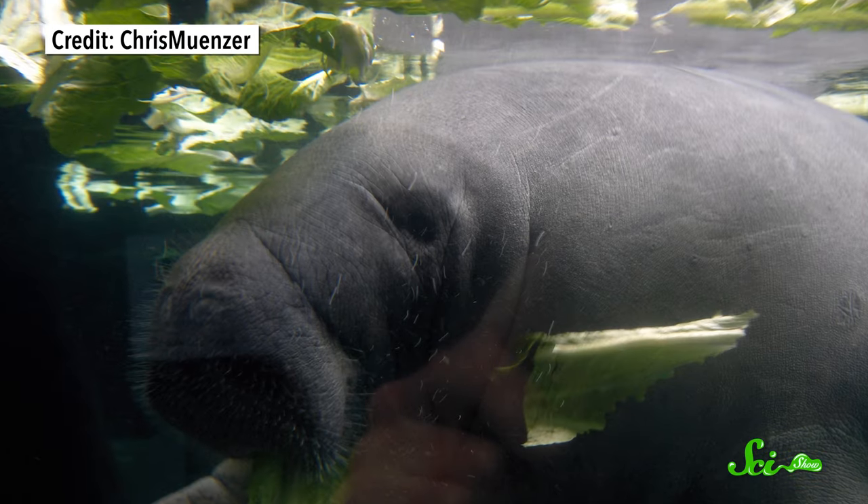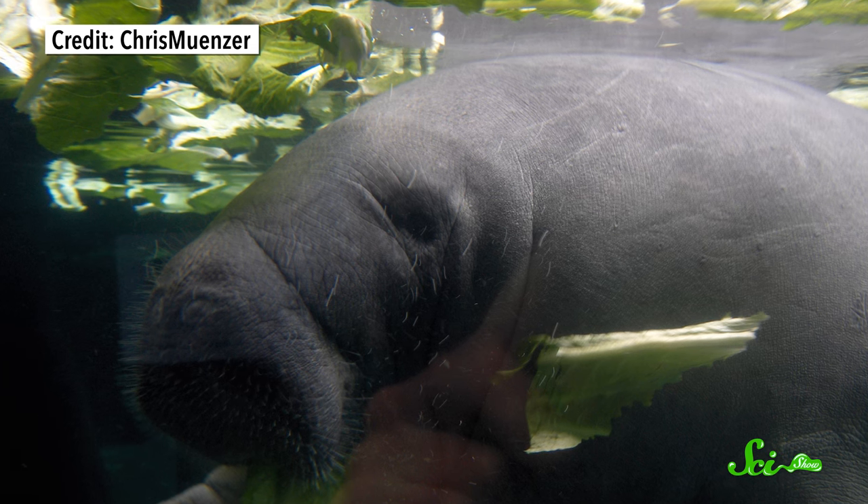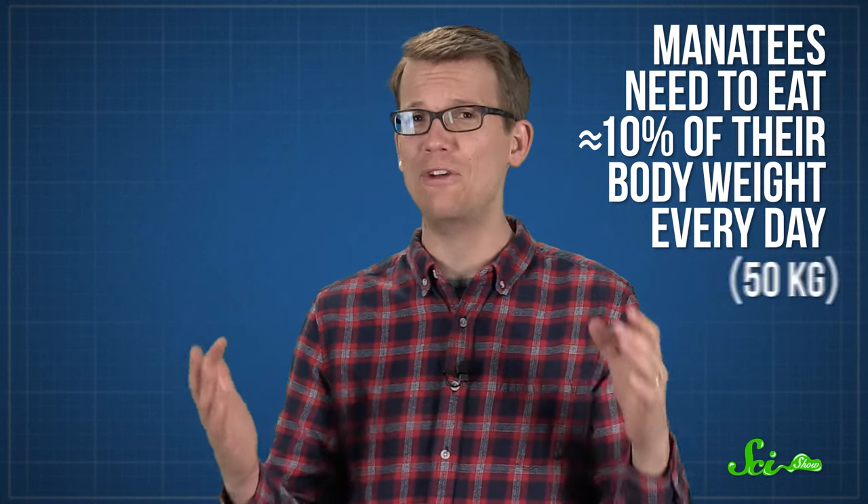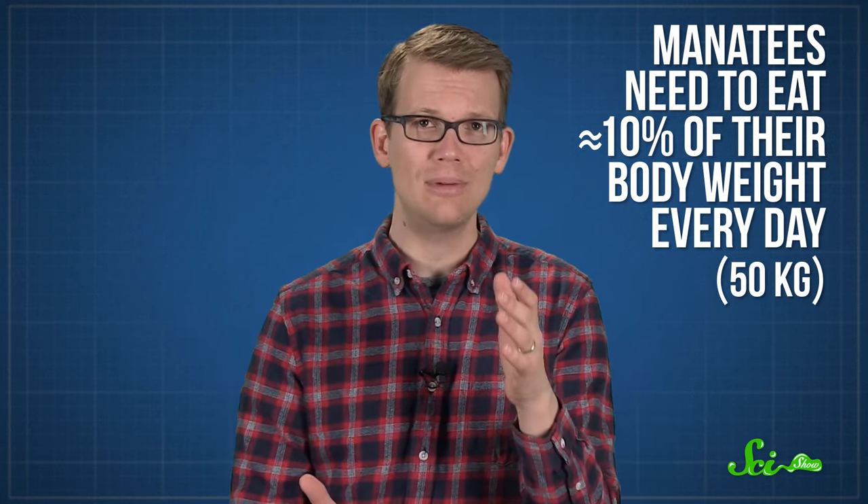For one thing, they have to keep growing new teeth. Manatees are herbivores and eat mostly seagrass and other salt and freshwater vegetation, and it takes a lot of food to maintain a 3-meter, 500-kilogram body. So like other large vegetarians, these gentle giants spend a lot of their time foraging. Because grass salad isn't exactly packed with calories, manatees need to consume around 10% of their body weight every day — around 50 kilograms — just to maintain that weight. Many of the plants they eat are abrasive and spiced only with sand, and the manatee's constant need to feed quickly wears down their teeth.